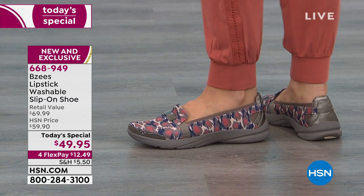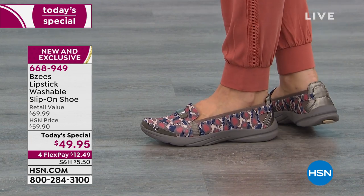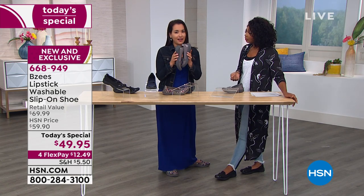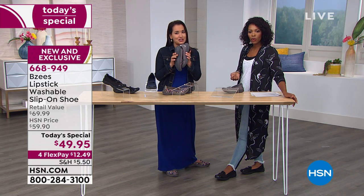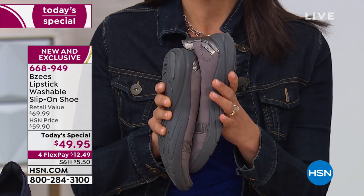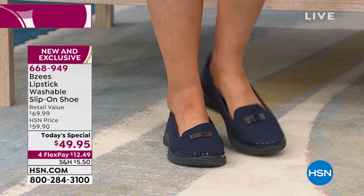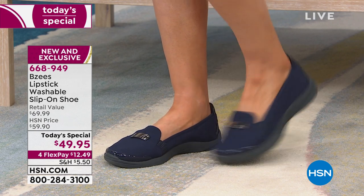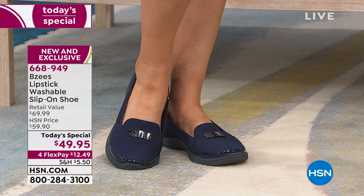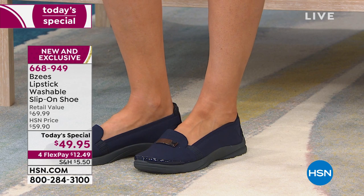The shoes only weigh four to six ounces. Usually when you pack a suitcase you can only fit maybe two pairs of shoes because of the weight. But look how many of these you can compress and pack — our shoes are so flexible. You can take more than two pairs because you're not going to be overweight with your luggage. That's what makes BZ's such a great travel shoe. There are a lot of you calling in to pick them up because you recognize these are a must-have.